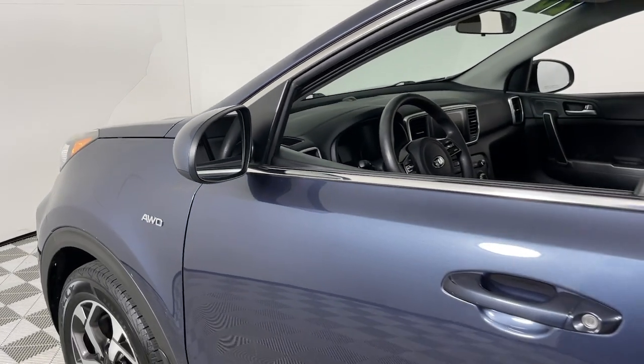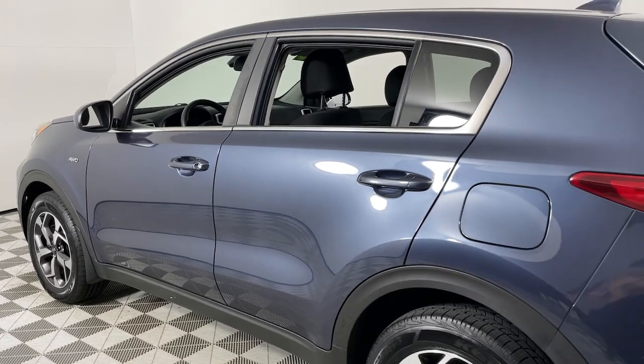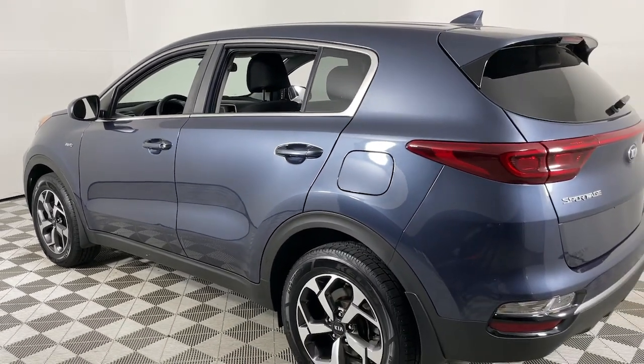Enjoy the view of this 2020 Kia Sportage. With less than 60,000 miles on the odometer, this vehicle provides excellent value.